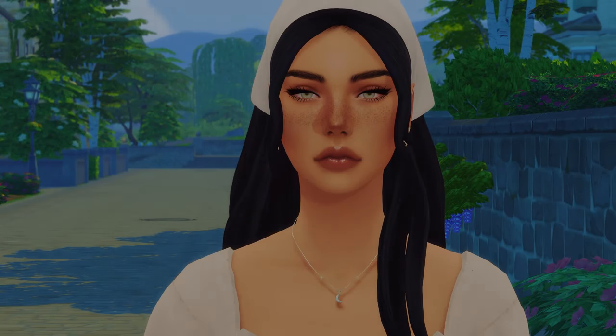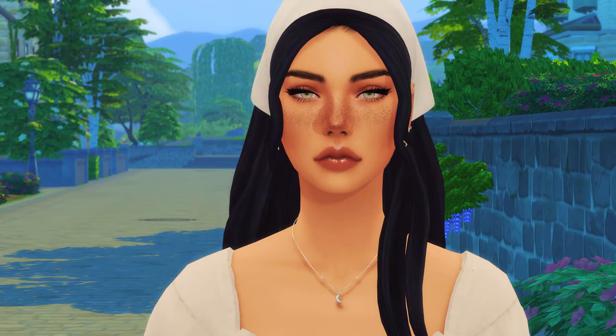Hey guys, it is me Flora, and welcome to the very first part of my Sims 4 Cottage Living series! I am so excited for this pack because it looks so good. I love the whole cottage core vibes and the world — it looks amazing. I can't wait to play with this pack.